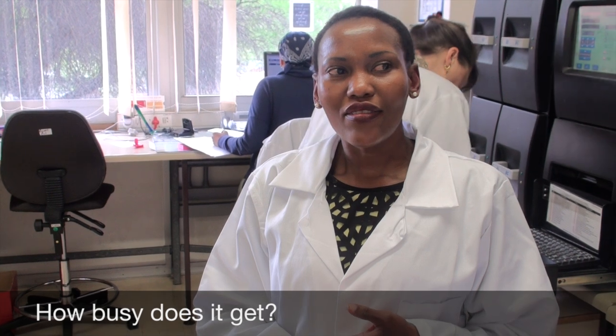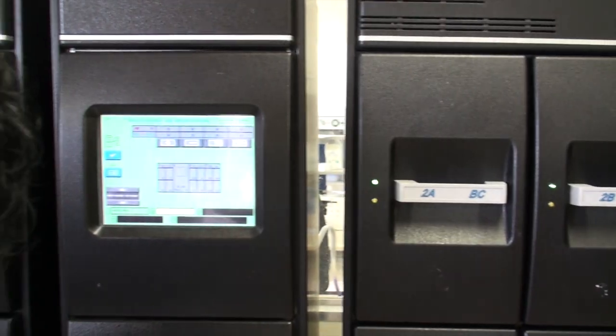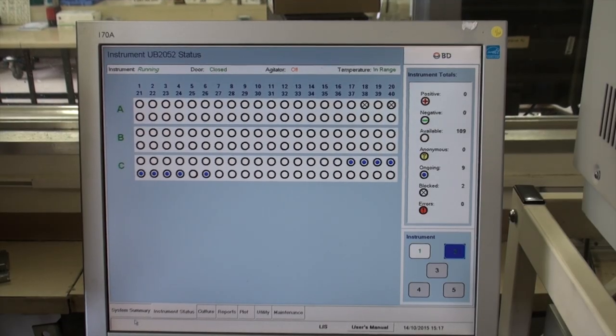So how busy does it get? It's extremely busy — you don't get to do anything sometimes. You're lucky if you get to go and have lunch. You're on call all week, here from half past seven till six o'clock, and you work the weekends as well. We do work hard, yes.